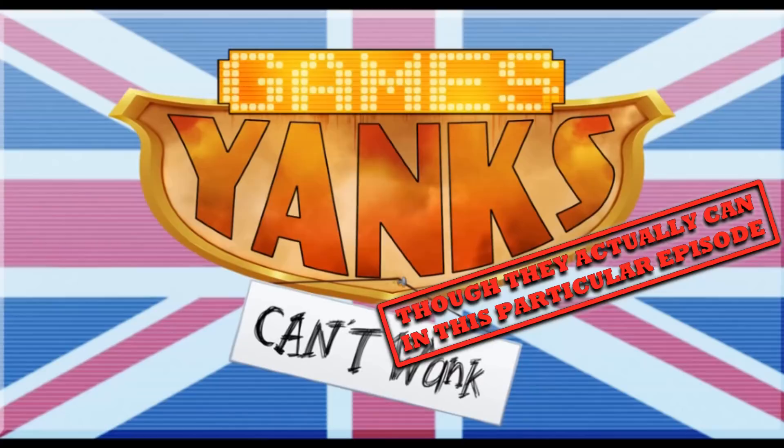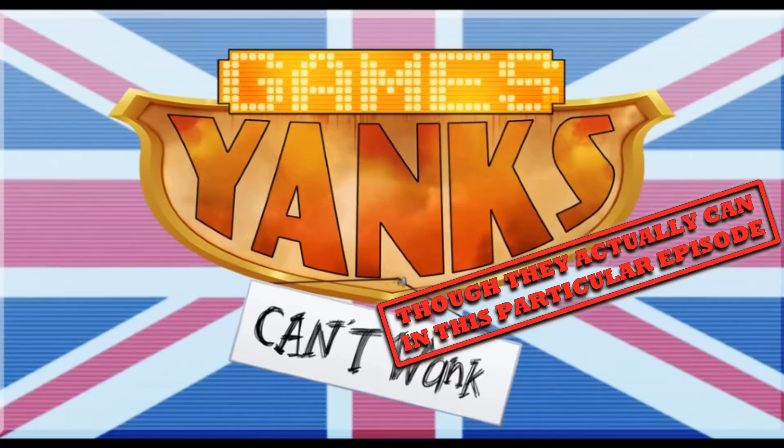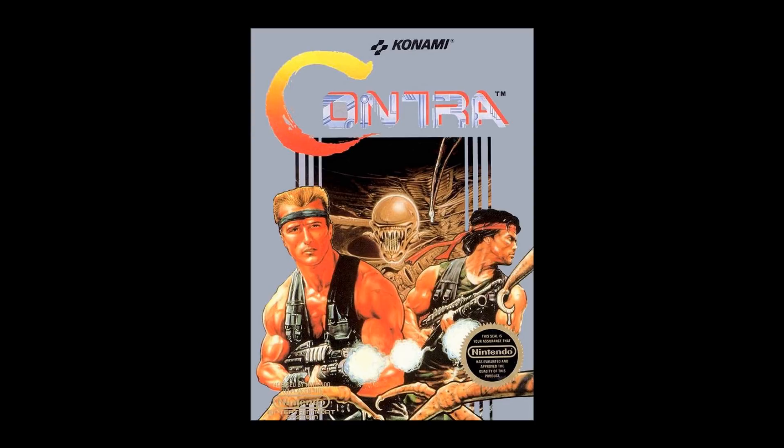Though they actually can in this particular episode. The most famous example of a box art rip-off has to be Bob Wakeling's seminal work for Contra, quite possibly one of the most iconic covers for the NES. The piece in itself is actually lifted from Ocean's home computer port of Gryzor, the single player version of Contra, released the year before.